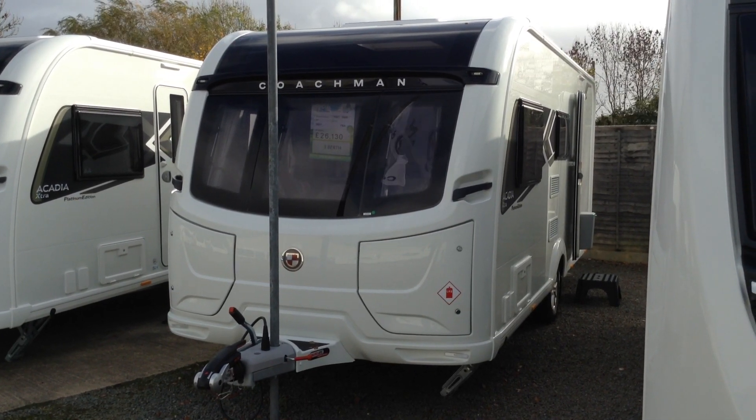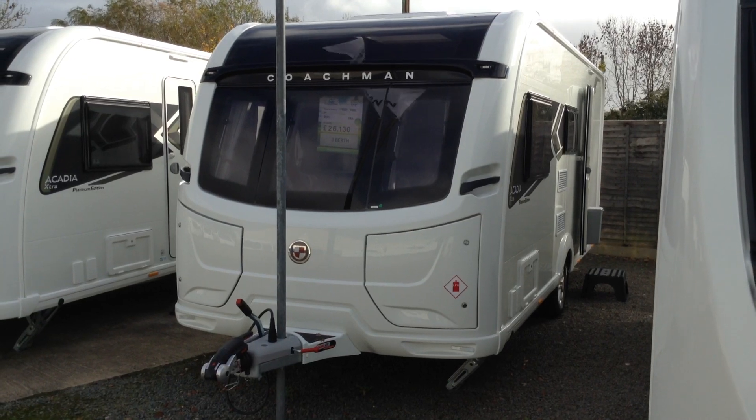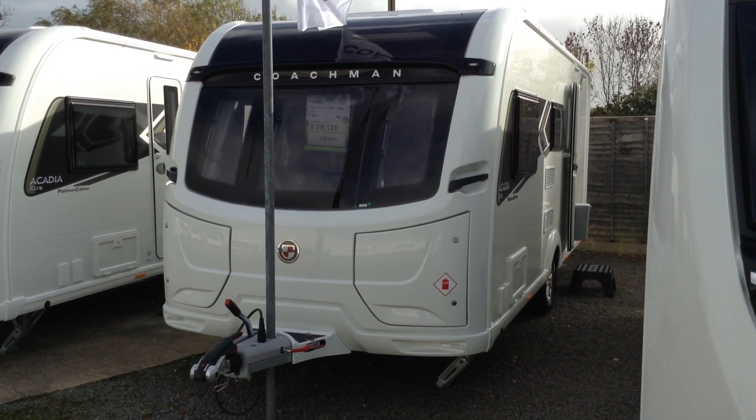Today I'm going to show you around the brand new Coachman Acadia Extra Platinum Edition. This is the 520 model, so it's the side dinette model with the end bathroom, and this is our special edition, unique to Broadlane.